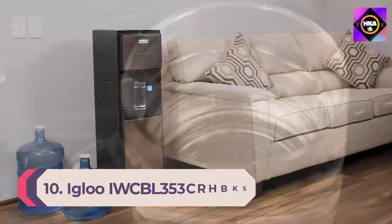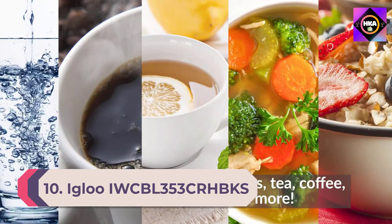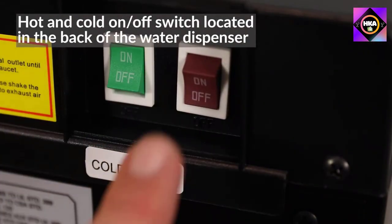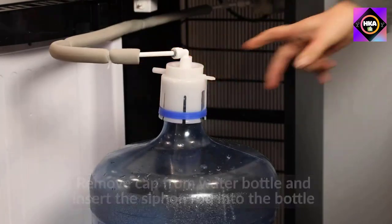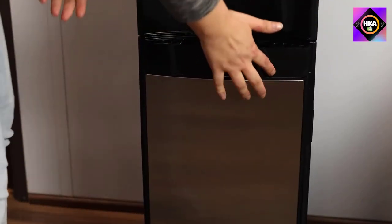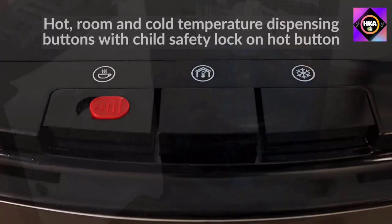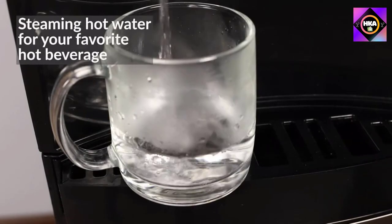Number 10: Igloo IWCBL 353 bottom loading dispenser. Features an easy to use, convenient bottom loading water system, eliminating any lifting, flipping, and spilling while keeping the bottle tucked away in a cabinet below. Suitable for three and five gallon water bottles. Its innovative freestanding slim black and stainless steel space-saving design is ideal for homes, kitchens, offices, dorm rooms, and more.